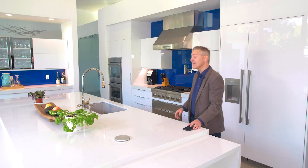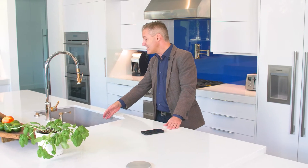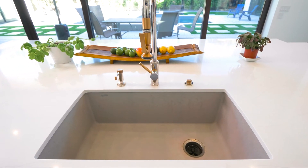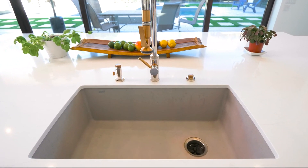We've also seen a big improvement on kitchen sinks. The latest trend is that people are staying away from stainless steel sinks because they scratch all the time. This one here is a steel granite composite sink made by Blanco — very easy to clean. It does not scratch and it's so much easier to keep nice than stainless steel.